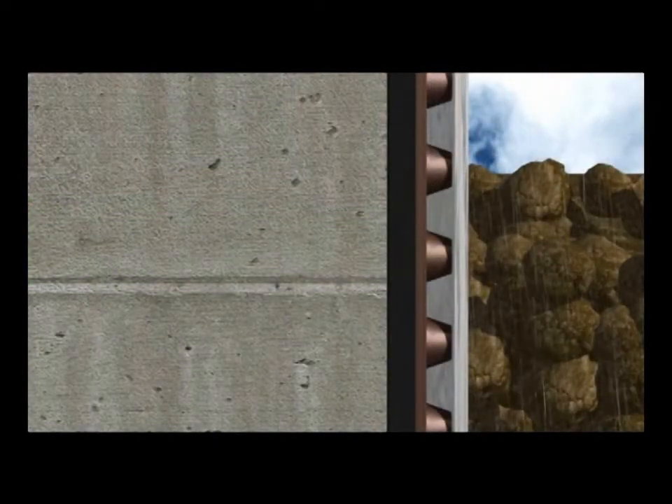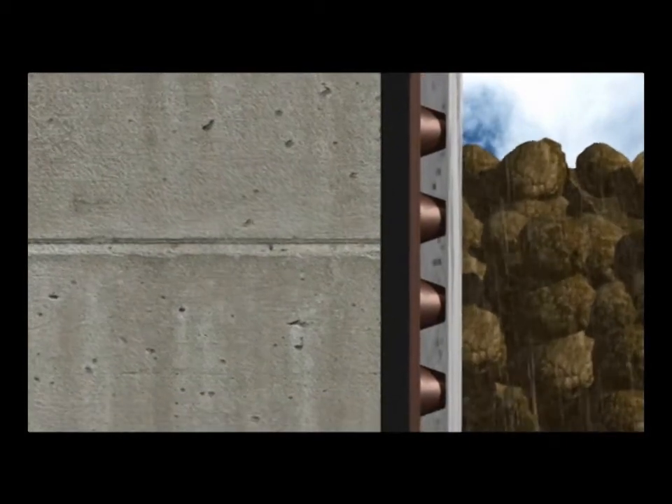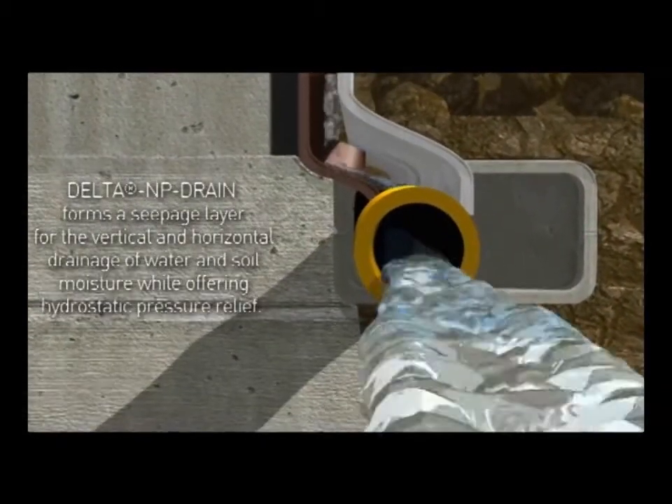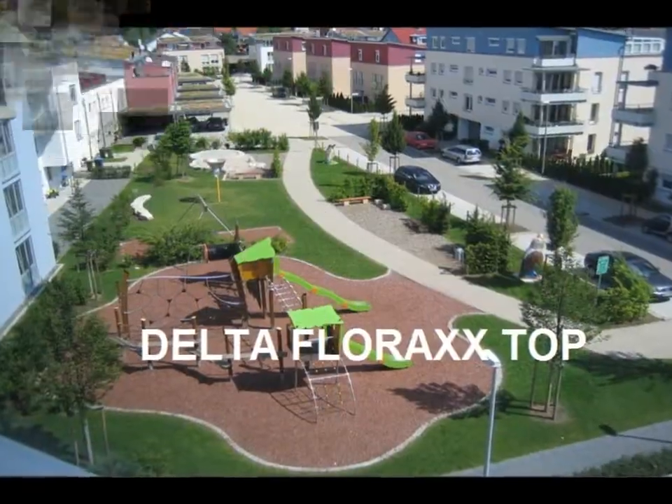Thanks to its heat-bonded polypropylene geotextile layer providing superb filtering performance, Delta NP Drain forms a seepage layer for the vertical and horizontal drainage of water and soil moisture.